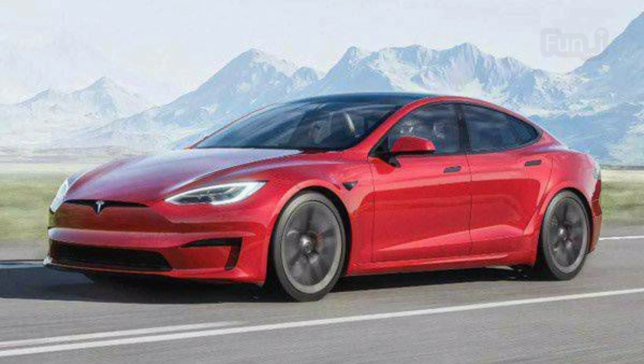The new Tesla Model S starts at $119,000. Booking has started for the updated Model S. Tesla will also launch electric vehicles in India later this year.